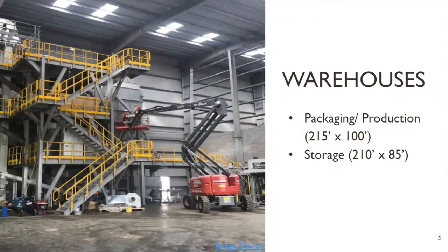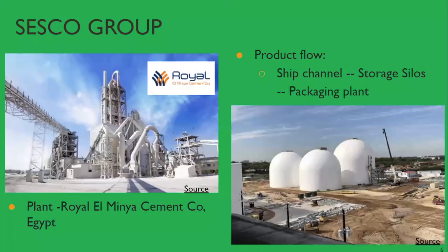The terminal has two large warehouses: one for production and packaging, which measures 215 feet by 100 feet, and the other for storage of bagged products, which measures 210 feet by 85 feet, though they lack a concrete plan on how to utilize the storage space. The Sesco Group owns a white cement plant established at a 150-year-old limestone quarry located in El Minya, in Egypt. From this plant, the company performs all its mining and kiln operations, as well as quality tests on each bag to ensure utmost service. As of March 2020, it had completed the construction of a new cement terminal in the port of Houston.